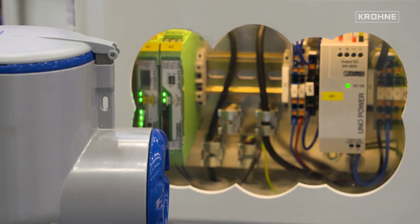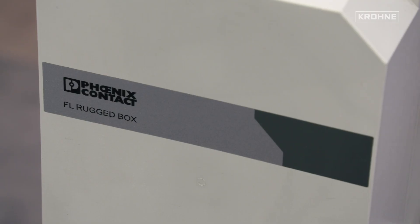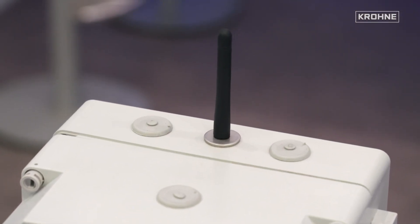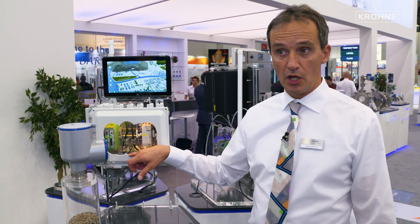It's directly hooked up at 4 to 20 milliamp to a device called RadioLine. Kroner has a very close cooperation with a company called Phoenix Contact. They provide any type of data transmission in terms of wireless, like wireless HART, like Bluetooth, like RadioLine which is radio frequency, and also GSM communication.